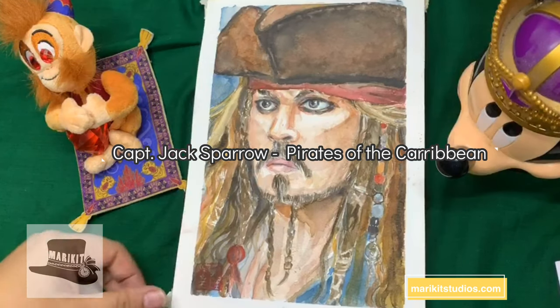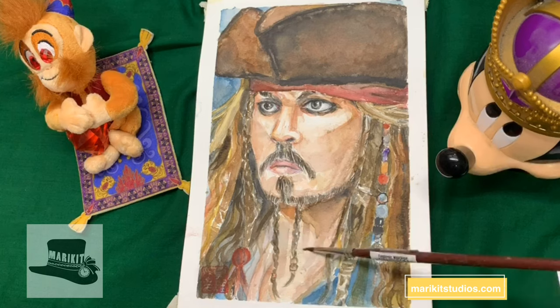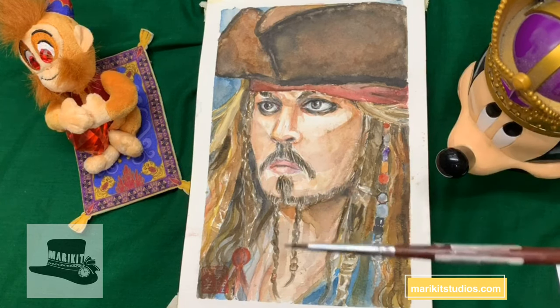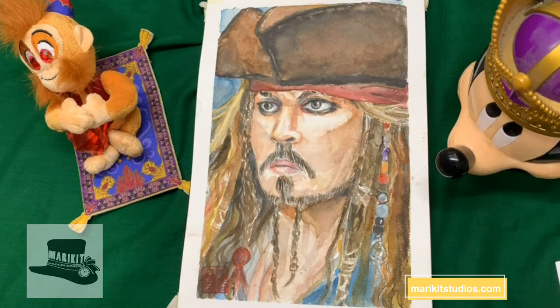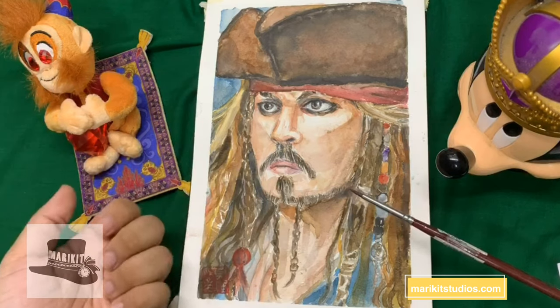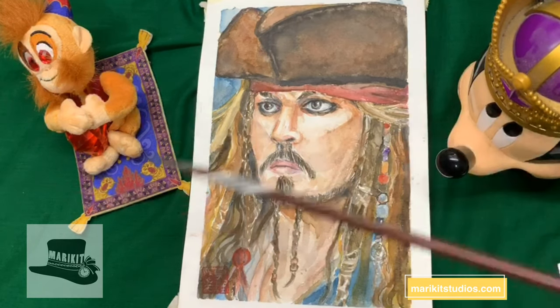Next is Jack Sparrow — one of my most requested Disney guys. When I put up a poll on my Facebook to ask which Disney guy I was going to draw, his name came up a lot. I also love Johnny Depp, so definitely he was one of the people I really wanted to paint. I was really scared to do him justice, but I really did it right this time. He also has a time-lapse video you can check out in the description.